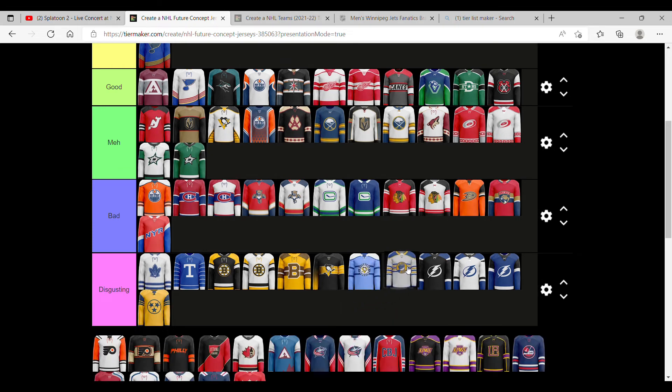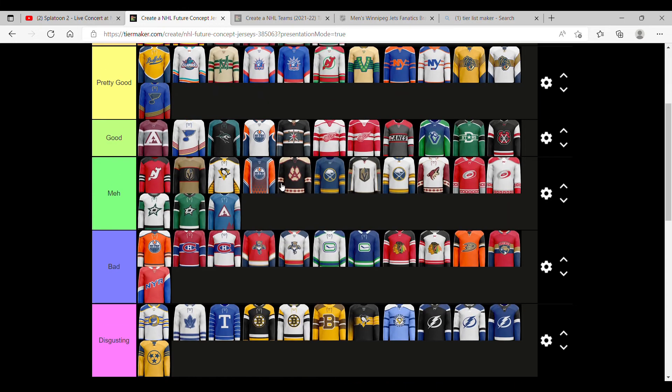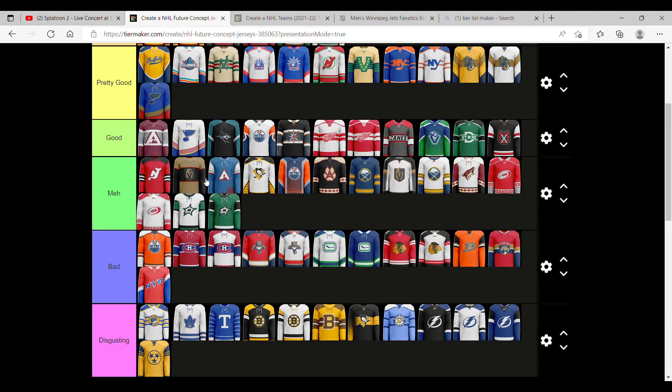This one is really like the Pittsburgh one. But it is probably the best out of all of them. Now, for the Avalanche one — I don't know why that's down there. It's a meh, because that other one is definitely better. But this one is ahead of most of them.